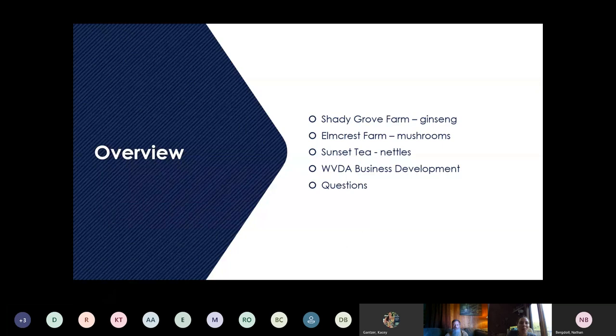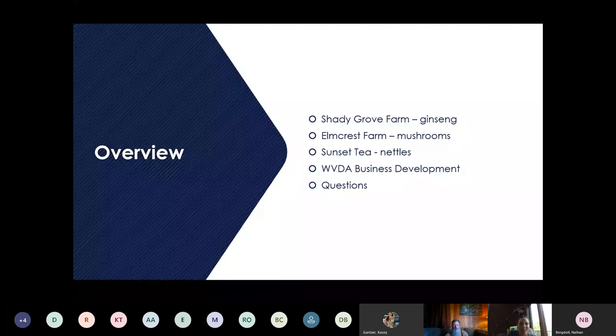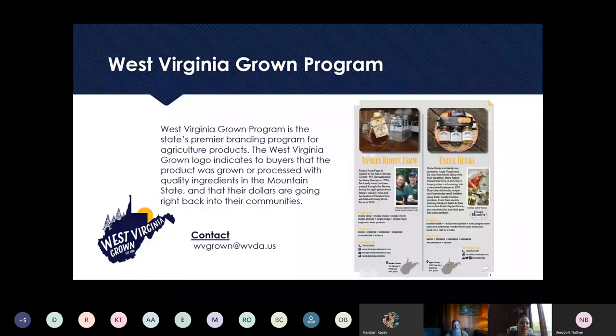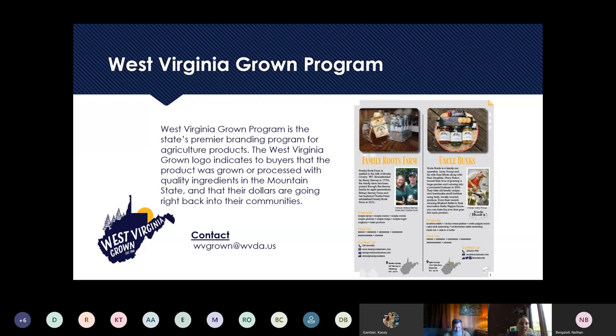Before we get started, just a couple of quick slides while folks are still joining us. First, some contact info, which we'll also share at the end of the session. Our West Virginia Grown program is a branding program where folks who have food and farm businesses can spread their brand far and wide. We have a printed directory coming out soon, marketing materials you can brand onto your product, print onto your labels, add as stickers, on T-shirts, or on your farmer's market banners. The dedicated email is westvirginiagrown@wvda.us — it is completely free to join.